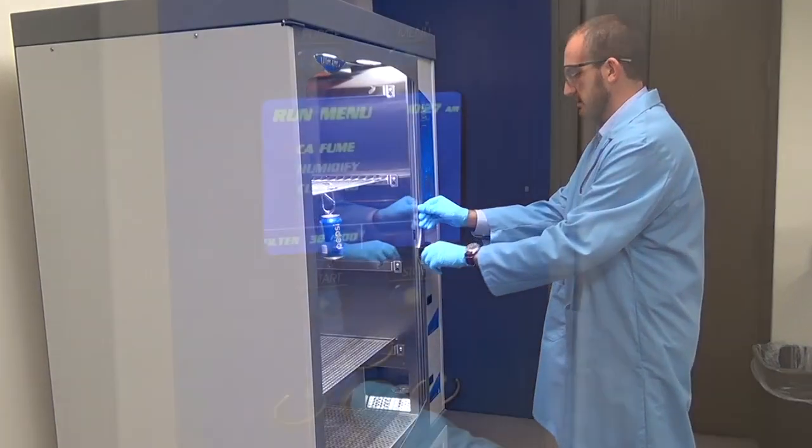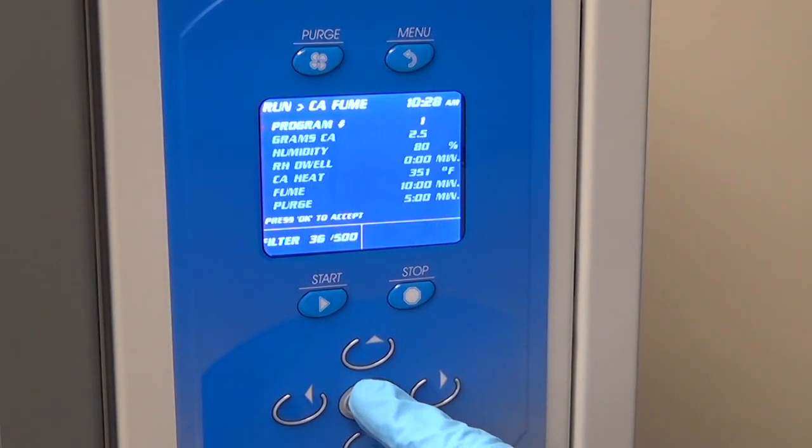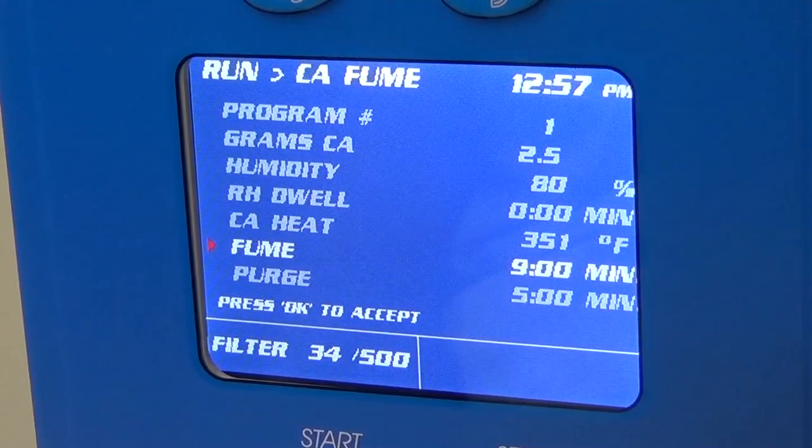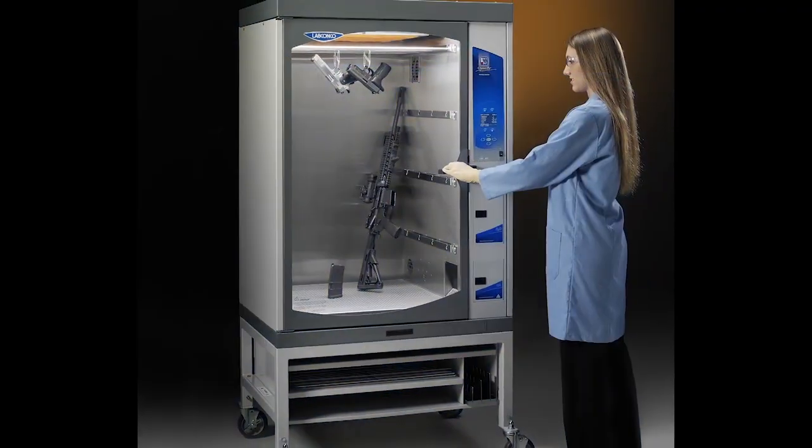To ensure the highest quality print development, the CaptureBT's innovative features provide precise control over fuming conditions, flexible fuming parameters, and real-time quantifiable feedback. The CaptureBT makes it easier to get quality results every time.